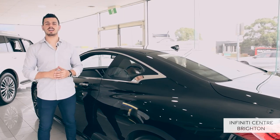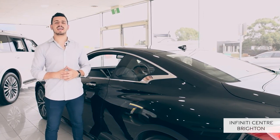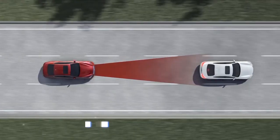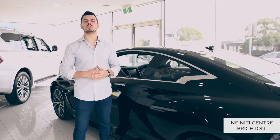Drive smarter, see further, steer easier, view clearer and respond faster with driver-enhanced technologies such as cruise control, predictive forward collision warning, and forward emergency braking with pedestrian detection — all allowing you to move with a new level of ease.